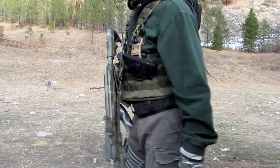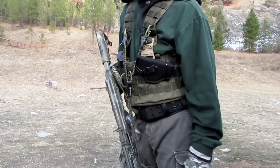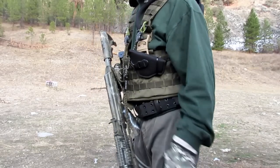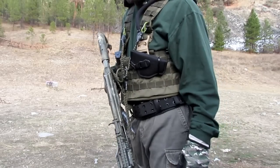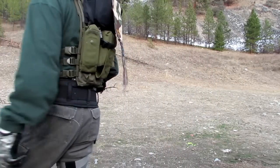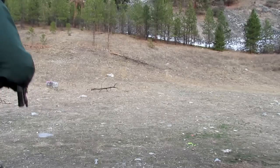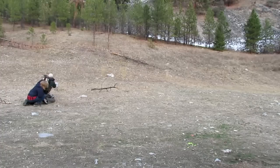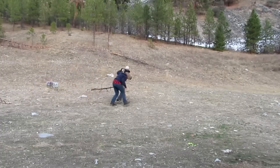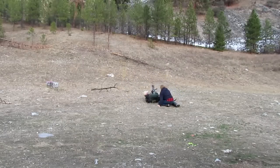Pay real close attention to when I holler out 'I'm hit,' pay close attention to the transition and how I lay down covering fire, and also pay close attention to how my body is a shield for the victim that I am rescuing. Here we go — we're hot. I'm hit! I'm hit! Hit it!